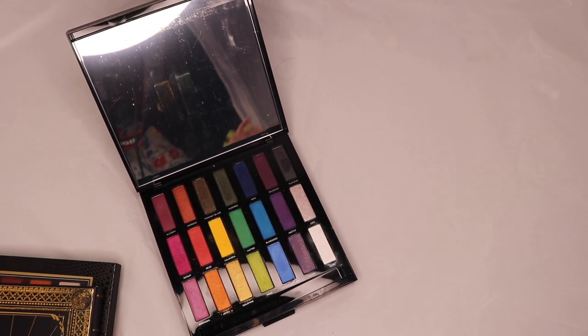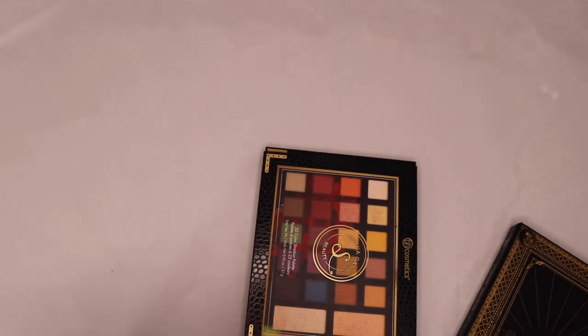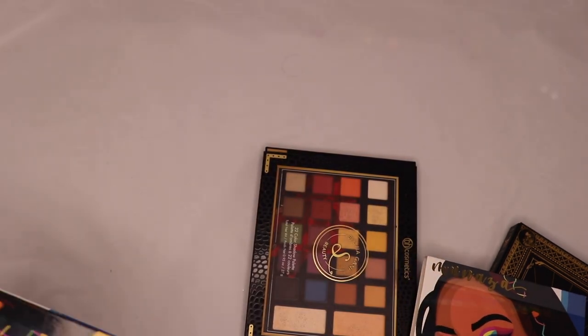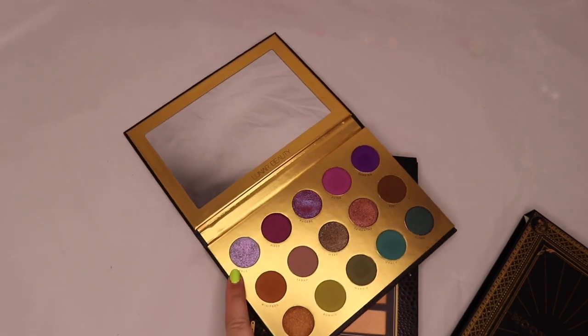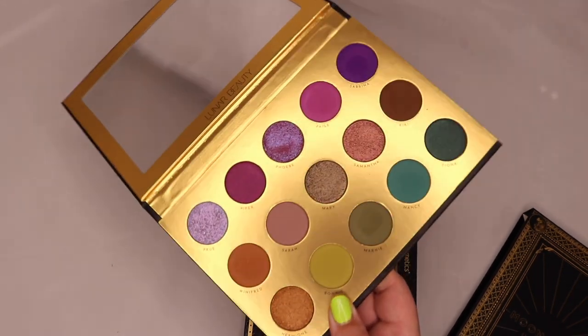I've got the Urban Decay Full Spectrum palette — my sister bought this for me when I first got into makeup. It's okay, not the best, but it's fun to pull out sometimes and I'm keeping it for sentimental reasons. Down to my last three — I have the Blush Tribe Monaza palette. I've used it a couple of times, never really been super into it, and I need to use it more to fully form my opinion. I've also got the Moon Spell Luna Beauty palette — I bought this pretty much because one shade is called 'Prue,' which is my name. I love the whole theming; it's stunning.